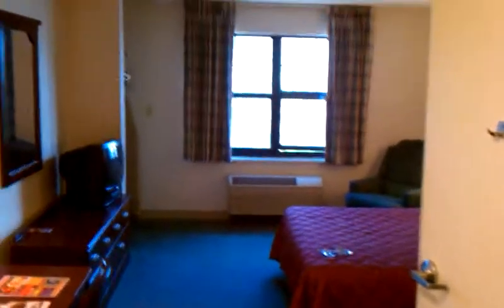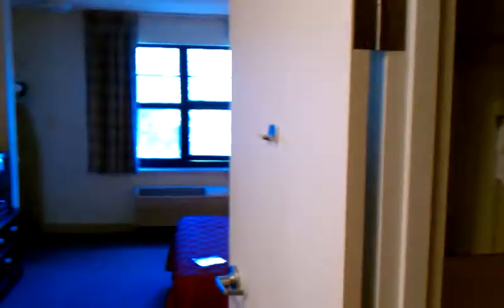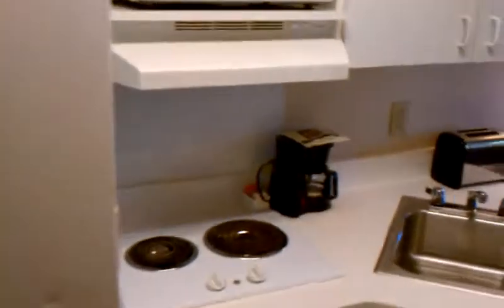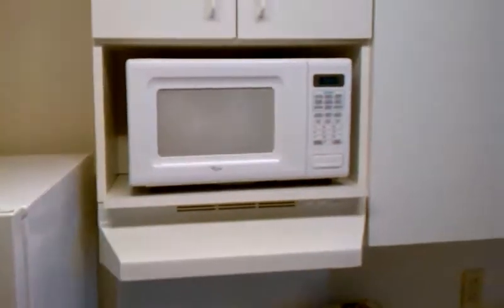Let's get started. This is the Extended Stay America Queen suite. You walk in and here's your kitchenette: full-size refrigerator, stovetop, coffee maker, toaster, sink, microwave.